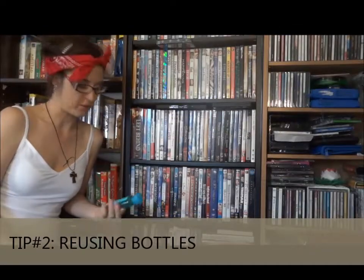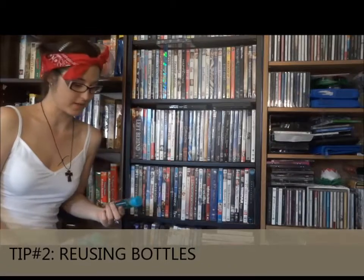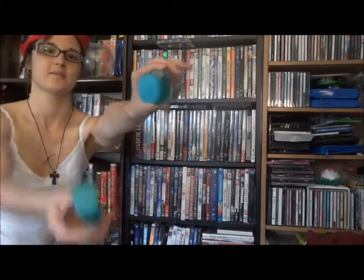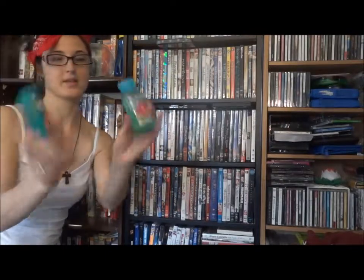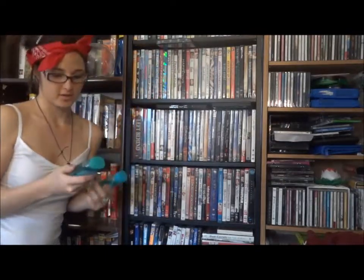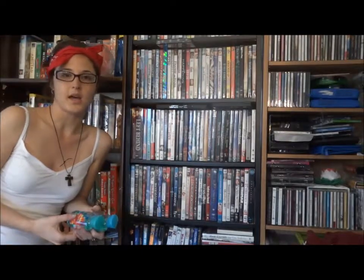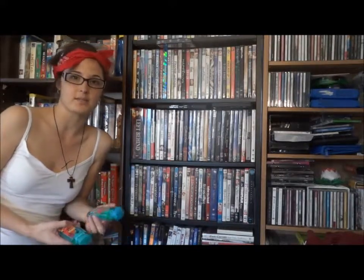Bath and Body Works just came out with these new bottle styles, which I think are great. They have really neat tops — this one's Maui and this one's Carried Away. They're great if you're going for a small getaway weekend, and the TSA requires you to have 3.4 fluid ounces to carry on in your bags.